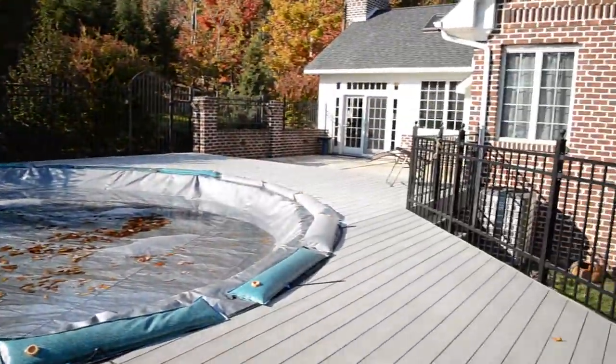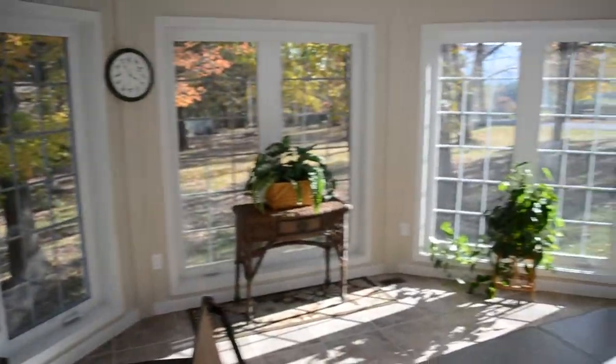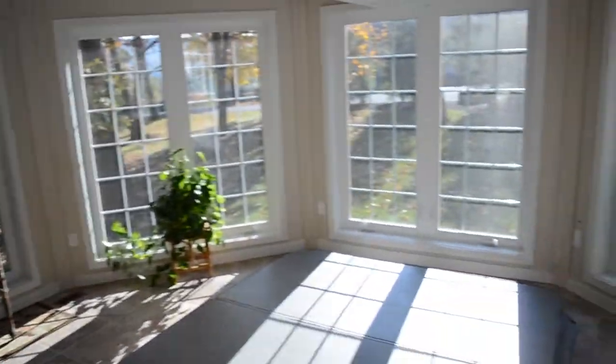This house is built for entertaining with an open-air pool surrounded by a maintenance-free deck, and just a short walk to your private hot tub cabana.